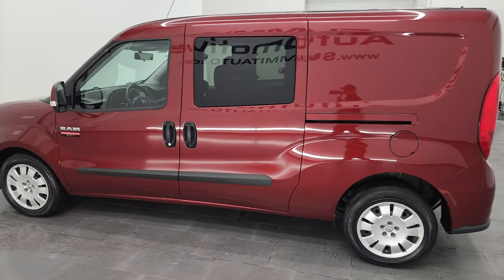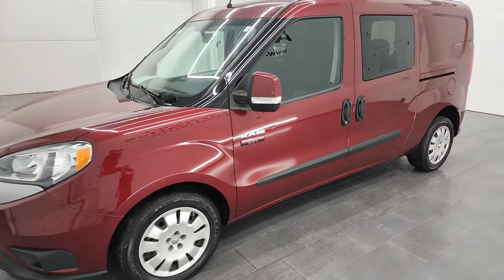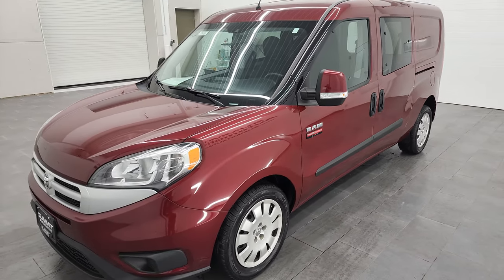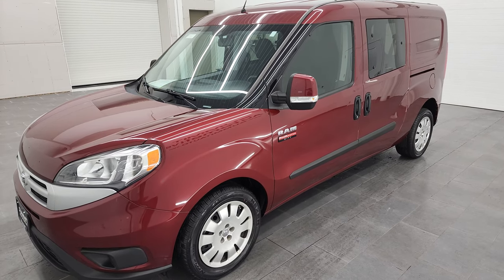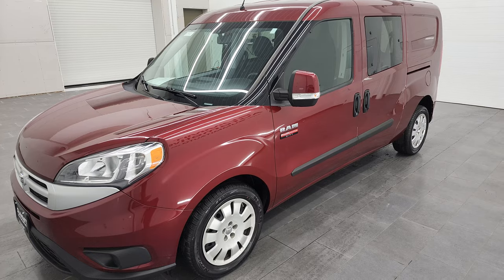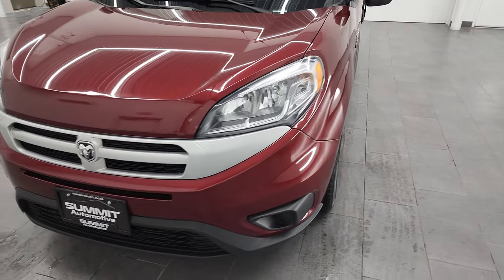This 2018 Ram ProMaster City has the 2.4 liter four-cylinder Tiger Shark engine and a 9-speed automatic transmission. This van has been fully safetied and inspected by our service shop, has a fresh oil and filter change, all the fluids have been checked and topped off, and this van is 100% ready to go.